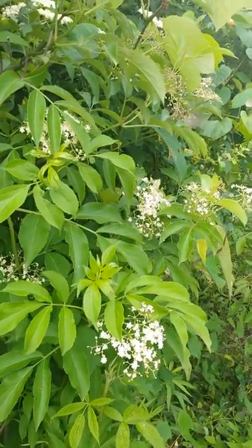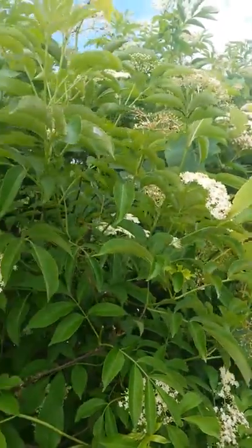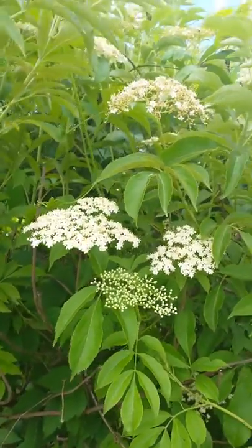Remember, whenever you take a flower, you're reducing the amount of berries. So if you're going to take flowers, take one here and there — don't gather too much. Just gather what you need.